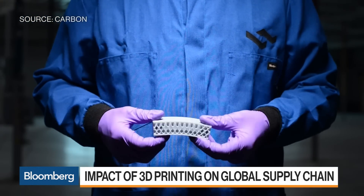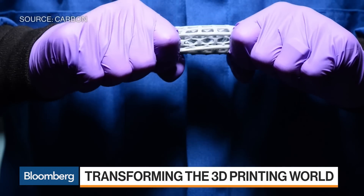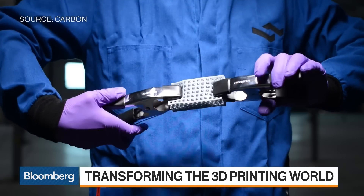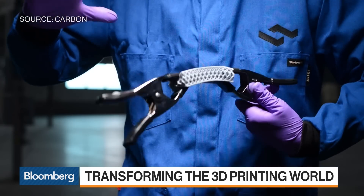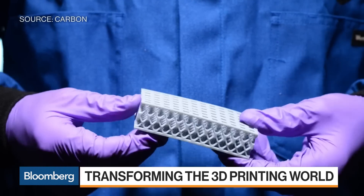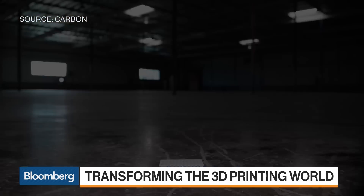Everything we make today that is polymeric is cast in molds — but now we make it digitally with light. That really opens up making complicated things very easily, with geometries that are unmoldable, and it alleviates where you make things because you can design anywhere and fabricate directly. The timing is relevant because within a time of rising tariffs, it makes it unattractive to have products crisscross borders several times.